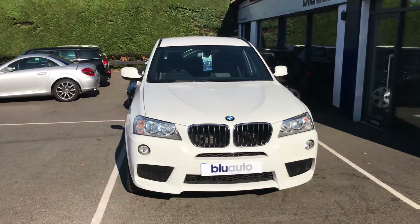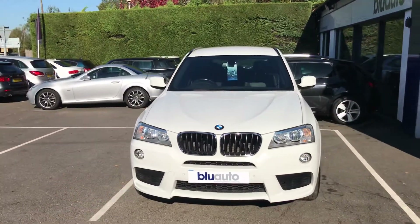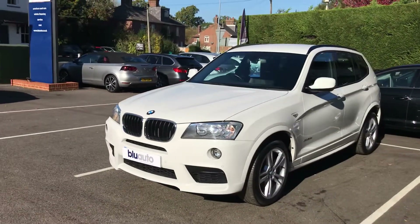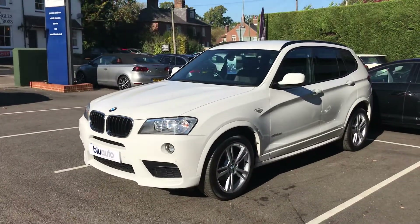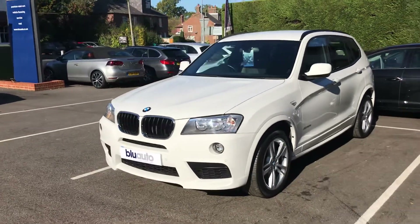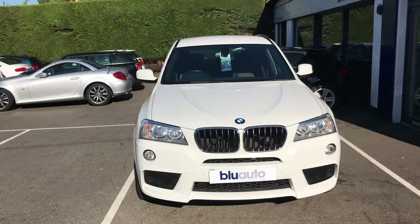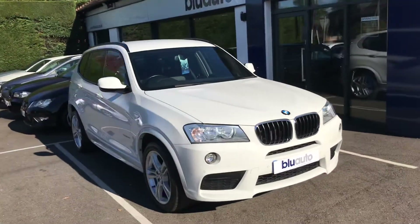One of the main reasons we do these videos is just so the customer can get a general idea and a flavour of the condition of the car prior to potentially coming down to view the vehicle. All of our cars are really carefully sourced — they must be in a certain condition and have an exceptional service history for us to retail the vehicle.